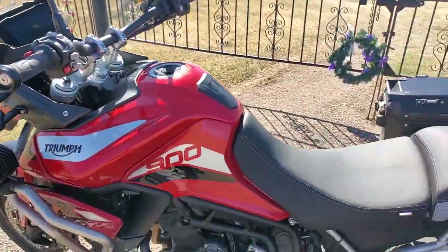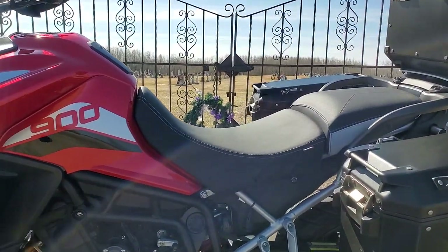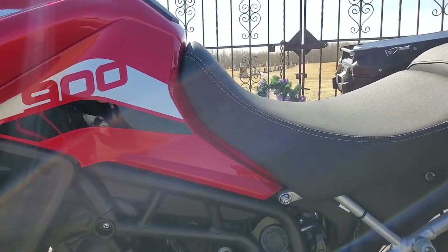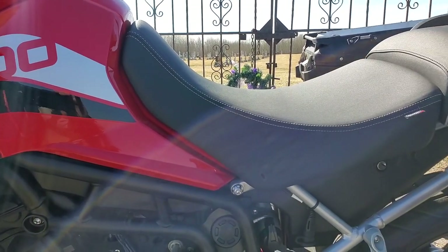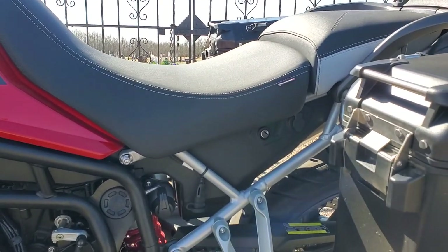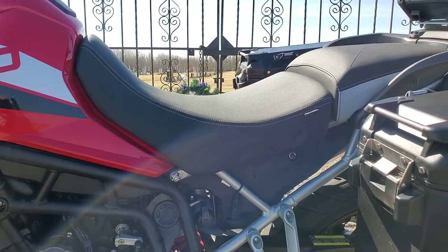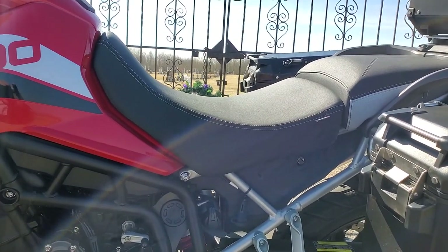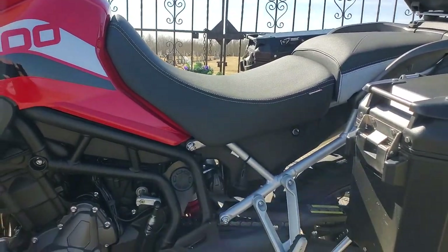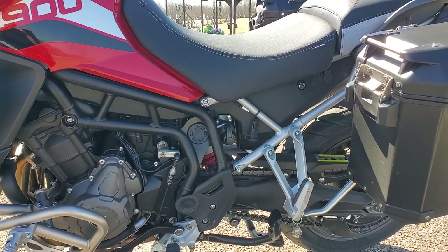The beauty of this bike for Heath and for anyone who's shorter is that the 900 GT Pro comes with lowered suspension. You also have two different seat heights, which are adjustable. Simply put your key in the hole, take the seat off, and there are little feet underneath that you can adjust for two different seat heights. The seat height will vary from 31.8 inches to 32.7 inches. The lowered suspension is a really good option for shorter riders — if you're 5'7" to 5'8", you'll still be able to flat-foot the bike.